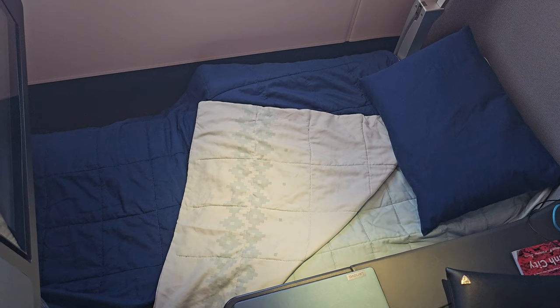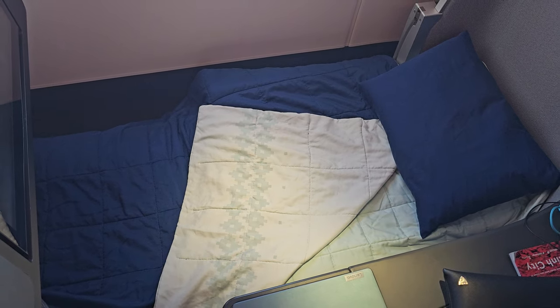As the flight progressed, it was time for a nap and to test out the seat in bed mode. There's a little seat mattress cover. At the shoulders it's a good amount of width — obviously I'm very broad-shouldered. Good amount of room at the feet as well. It's flat, it's comfortable. It's a lot better than the Malaysia Airlines A330 beds — these are a lot wider and the feet area is a lot roomier.